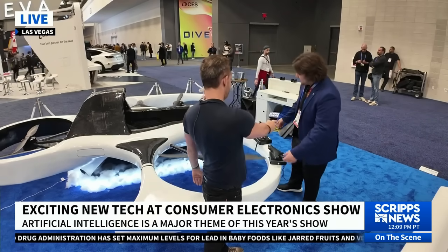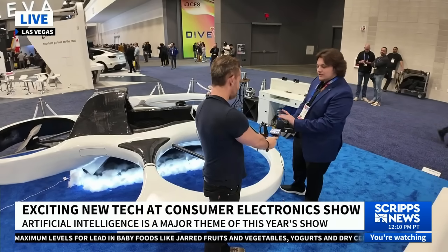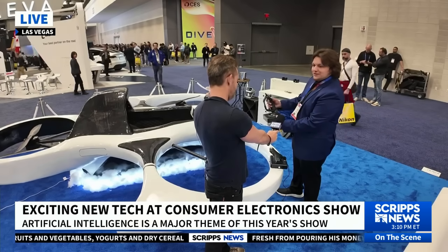Can you show me the controller? So these are the basic controls here — this is where you would be able to take off and set your altitude. And then you have very simple controls for maneuvering around, so you can pitch and yaw and all the different directions you'd want to do.